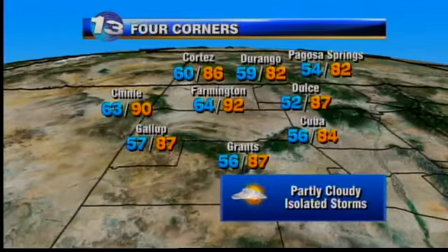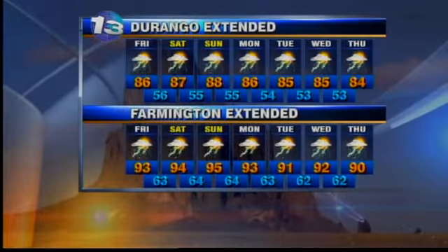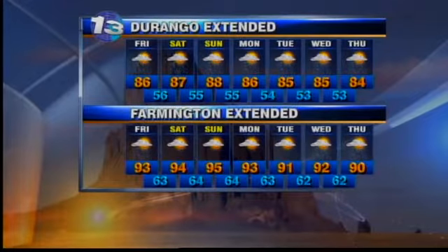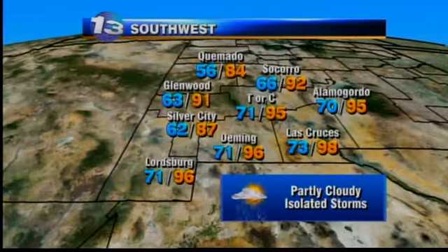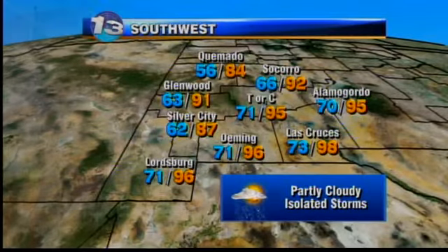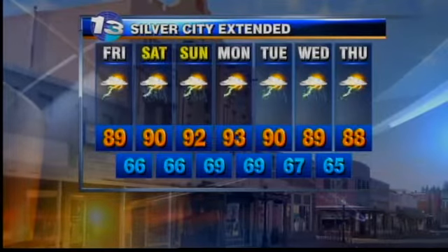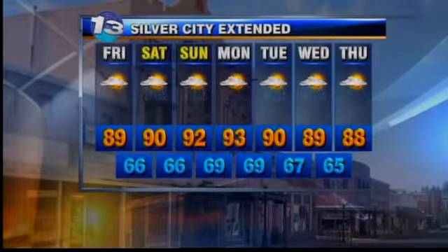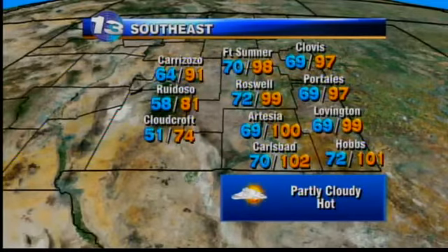For the Four Corners tonight, thunderstorms will diminish, with lows in the 50s and 60s and isolated thunderstorms developing again tomorrow afternoon. A few more storms up toward Durango, which is looking at a chance for at least a few afternoon thunderstorms for the next seven days. Very spotty near Farmington. To the south and west, temps tonight drop into the 60s and 70s with less action tomorrow, and then a slight uptick in rain chances for Silver City on Saturday and Sunday, with a decent chance of rain continuing into the middle of next week.